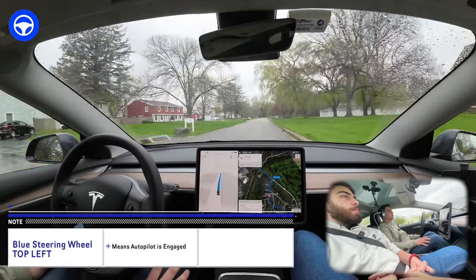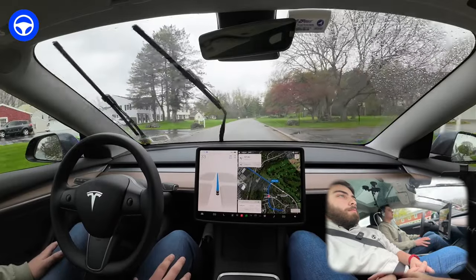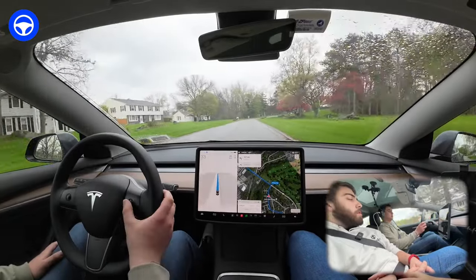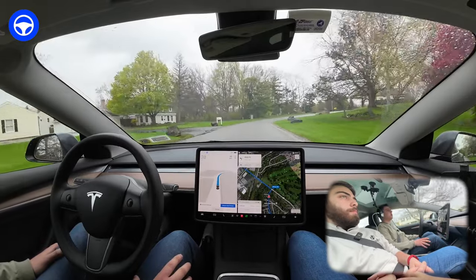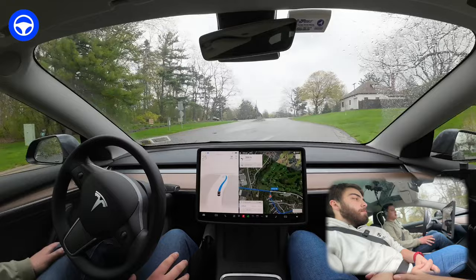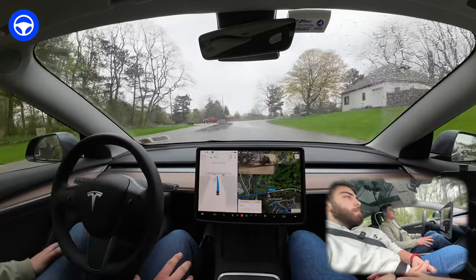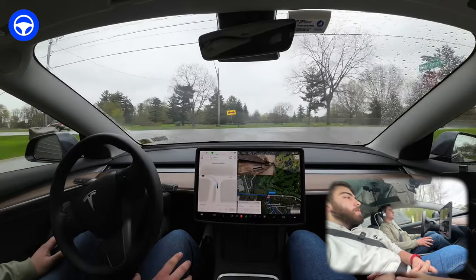We'll keep minimal lane change on so the car won't do speed-based lane changes and get us into awkward situations. We'll keep beta on average for now. This intersection coming up has been interesting.